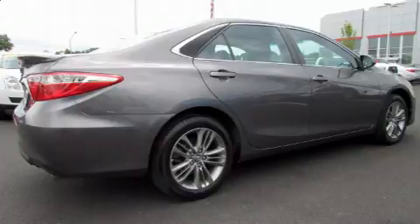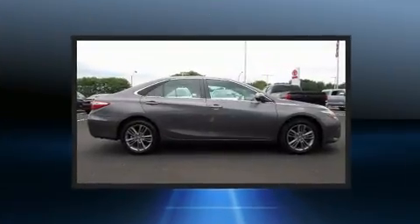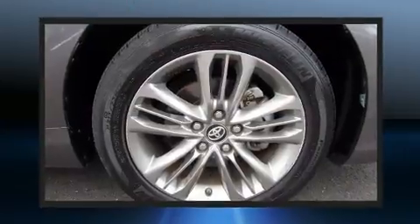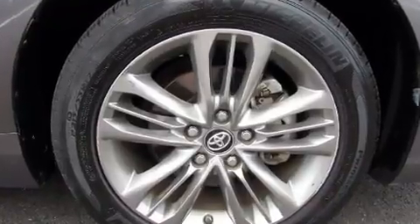Toyota prioritized practicality, efficiency, and style by including a tachometer, a leather steering wheel, a trip computer, heated door mirrors, remote keyless entry, and one-touch window functionality.